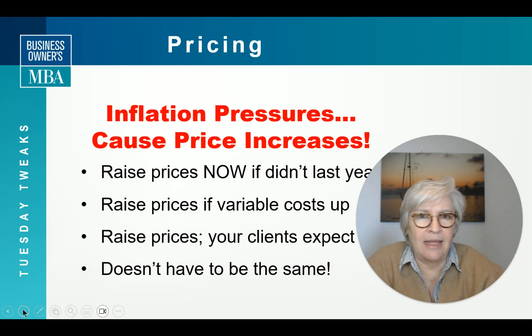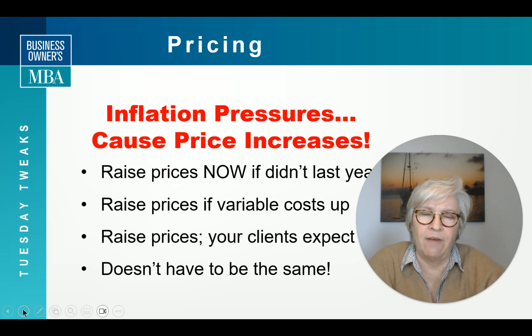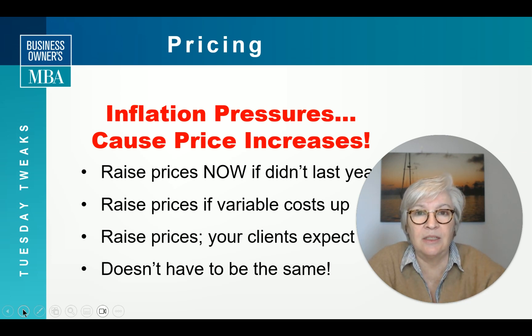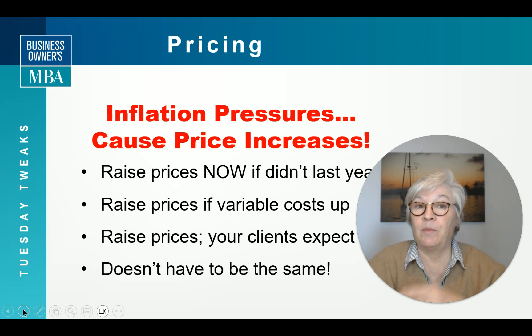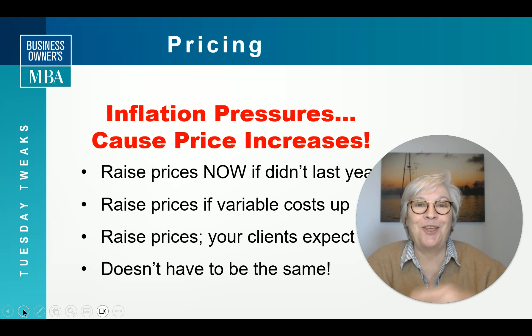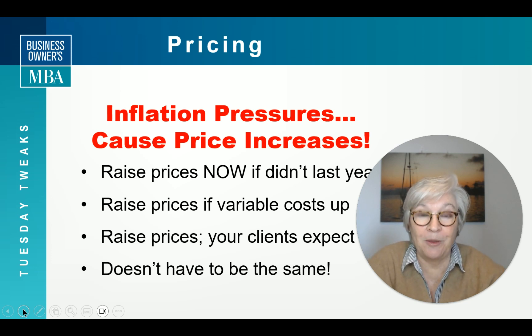Remember, all these price increases don't have to be the same. You can adjust a price for one client and something different for another depending on how good they are. If they're making all their payments on time, maybe you don't raise it as much. If they're paying poorly, you might want to jack it up — because you're their bank, sitting on receivables, and that's costing you money.